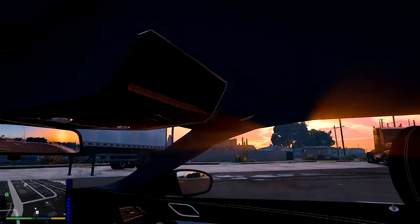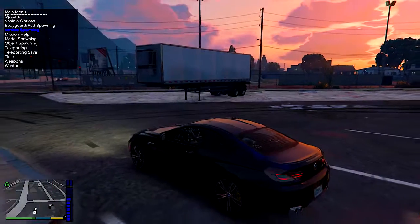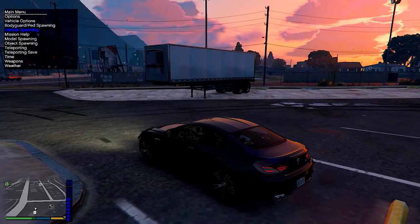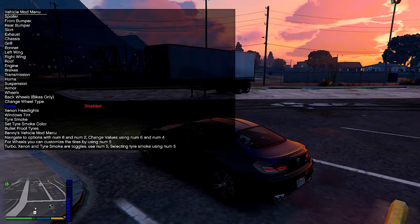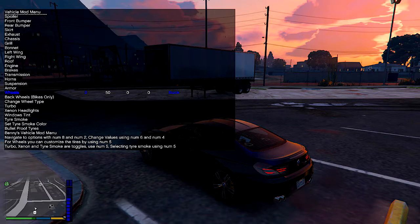Now we're going to go to third person to get these upgrades done. Going to vehicle options — fix vehicle, clean vehicle. I might leave the same color on here. Vehicle mod menu, throw that turbo on there, lights — we're going to do all this. I'll leave everything else stock. Rims don't look like we can change, so we just came all the way up there for nothing. We'll just throw on all the performance parts.